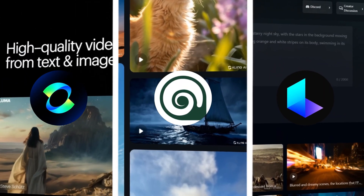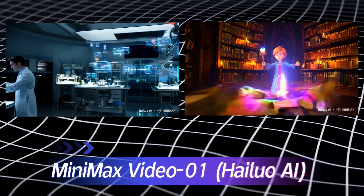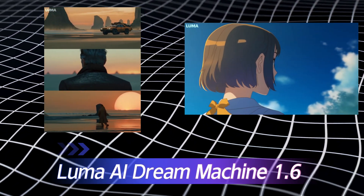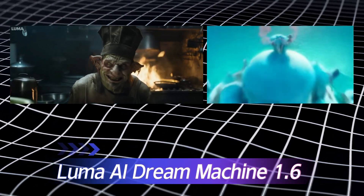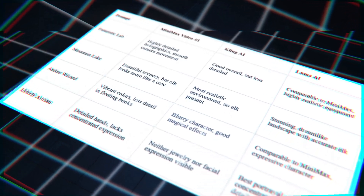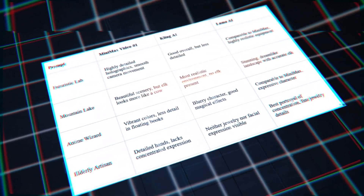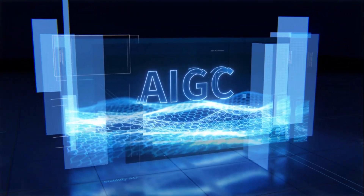So, which AI video generator is right for you? For futuristic or animated content, go with Minimax Video01. For versatile applications, especially dreamlike or emotive scenes, Luma AI Dream Machine 1.6 is your best bet. For realistic, environment-focused projects, Kling AI is a solid choice. Remember, the best tool depends on your specific project needs — evaluate your requirements, visual style, scene complexity, and character representation, and choose the AI video generator that aligns best with your creative vision.